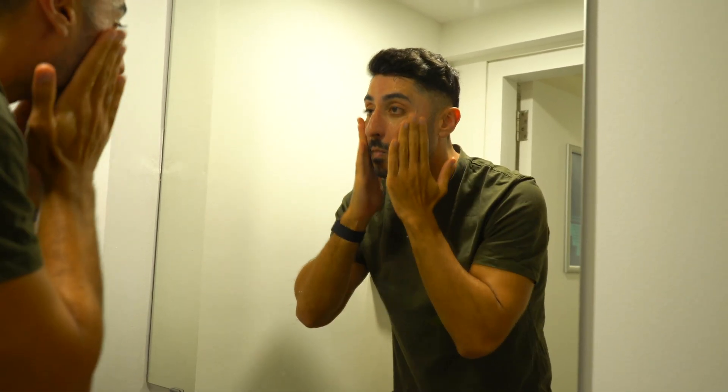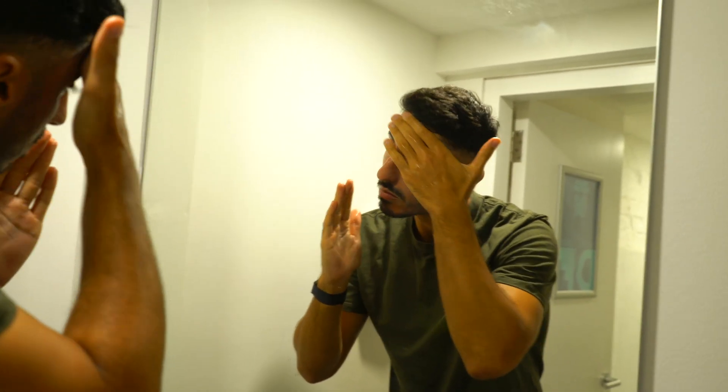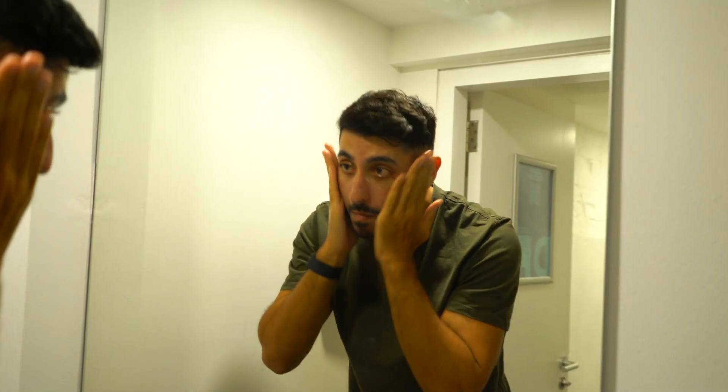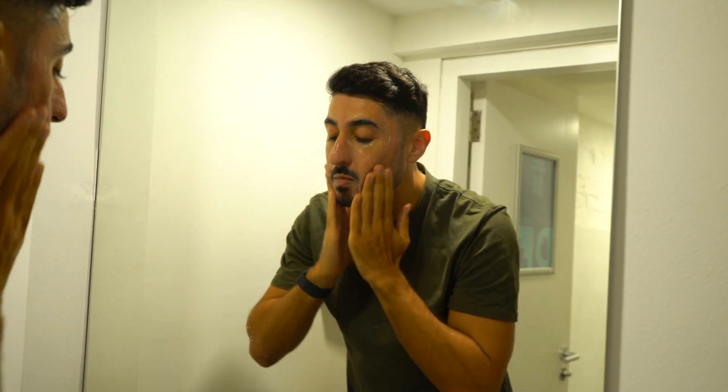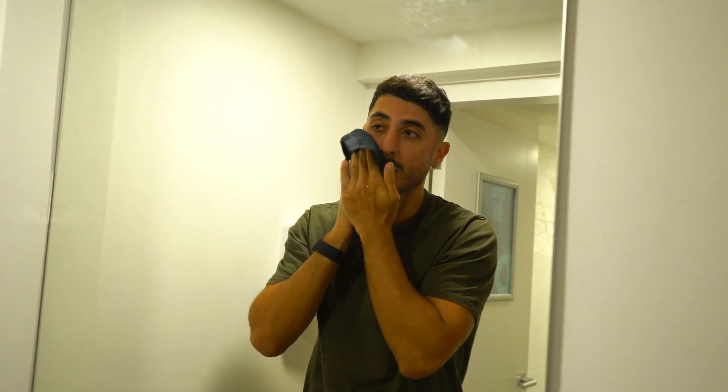The one I use is CeraVe Hydrating Cleanser. It has ceramides, which are basically fats found in skin cells, and they're important for retaining your skin's moisture — think of them as the glue that holds our skin together. Use a gentle cleanser that doesn't contain alcohol; I use one that contains hyaluronic acid, which is a key molecule involved in skin moisture. Wet your face with warm water, massage the cleanser in for approximately 30 seconds to a minute, then rinse with lukewarm water and pat your skin dry with a soft face towel.